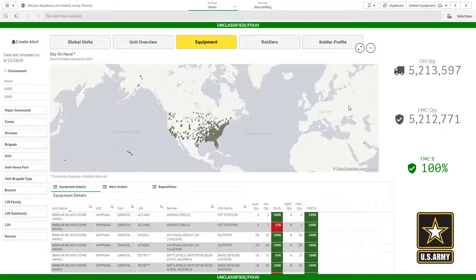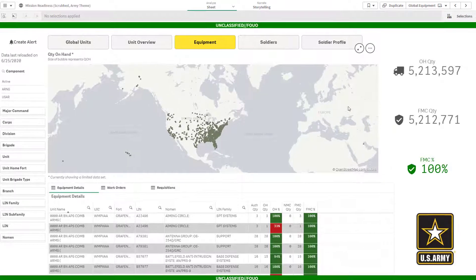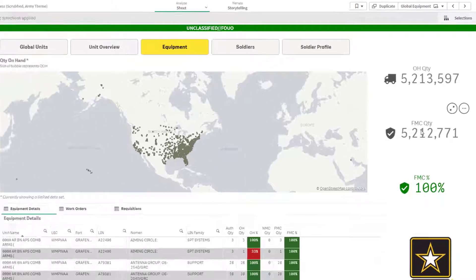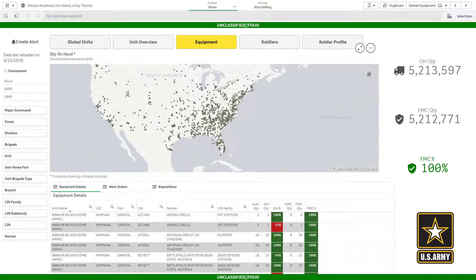On my equipment dashboard, I can see the on-hand quantity of all of our equipment and how much of that equipment is fully mission capable. I can also see where the equipment is located, and below I can get details on the equipment.